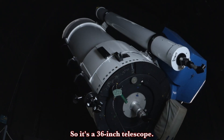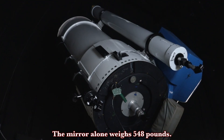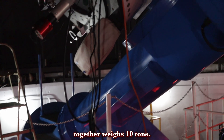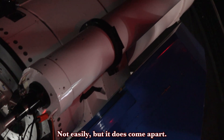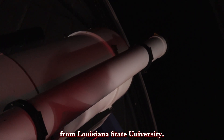So it's a 36-inch telescope. The mirror alone weighs 548 pounds. The whole scope put together weighs 10 tons, so it's not a light telescope. It does come apart in three pieces — not easily, but it does come apart. That's how we transported it here from Louisiana State University.